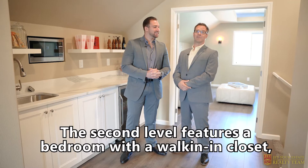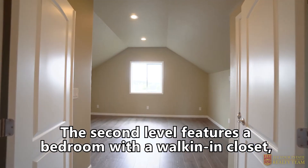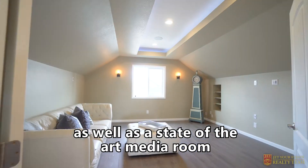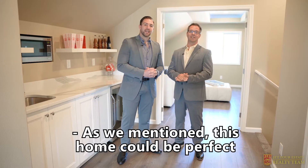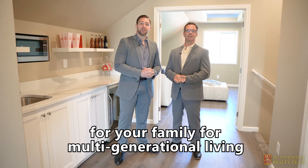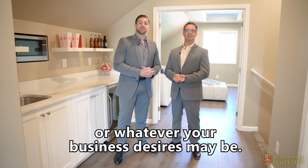The second level features a bedroom with a walk-in closet, full bathroom, a full kitchenette, as well as a state-of-the-art media room with built-in speakers. As we mentioned, this home could be perfect for your family for multi-generational living or whatever your business desires may be.